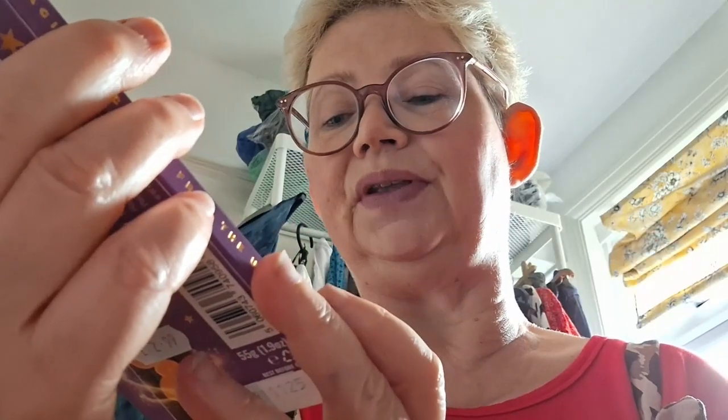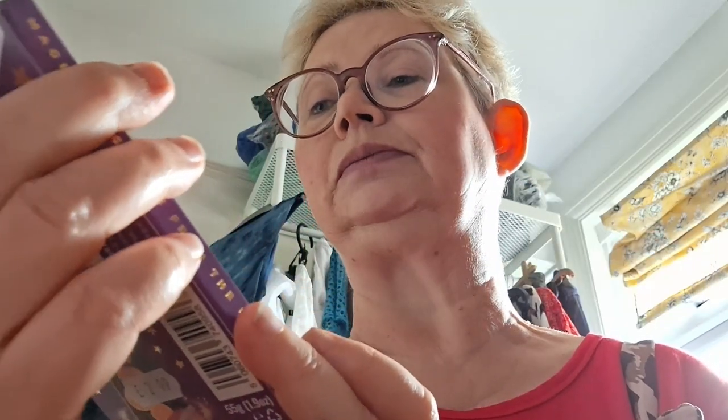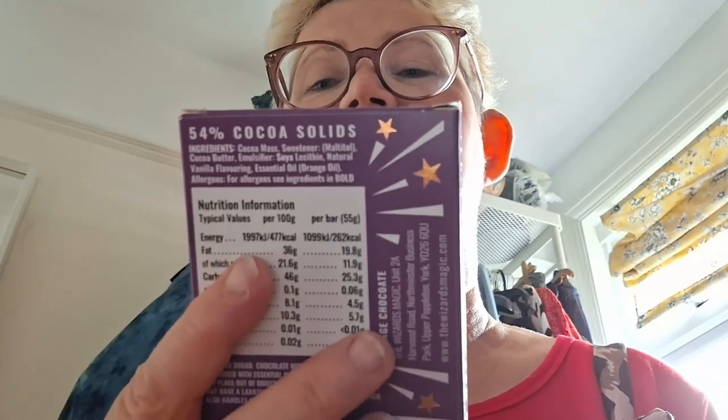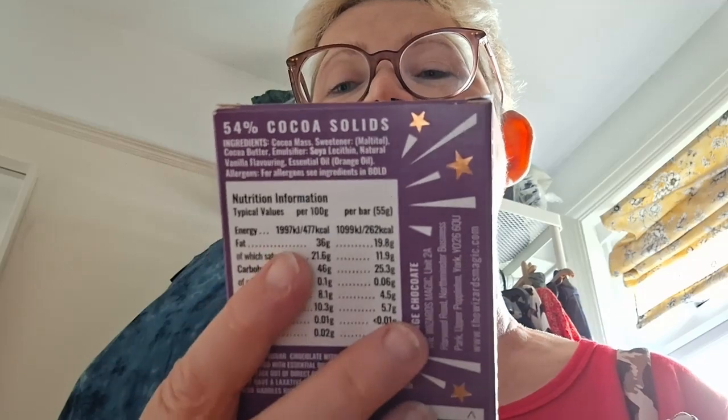The next one I'll try is this — it's zero percent sugar. This one is orange chocolate; again two pence per bar is donated to Merlin's Magic Wand. It's vegan friendly, plant-based, dairy free, and high fibre. You could also eat it if you're diabetic or need to be on a low-sugar diet for other reasons.